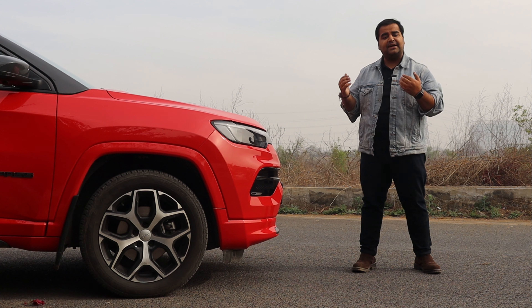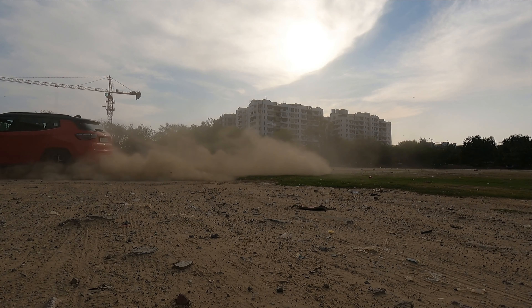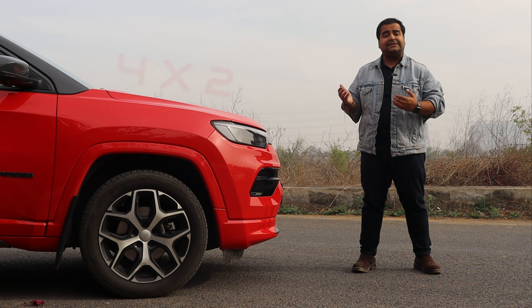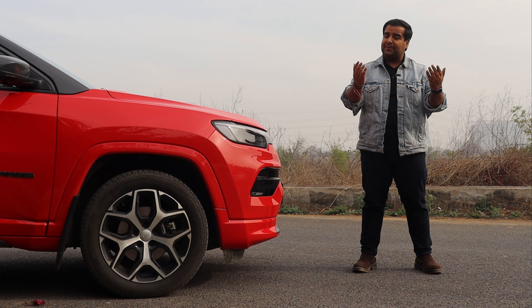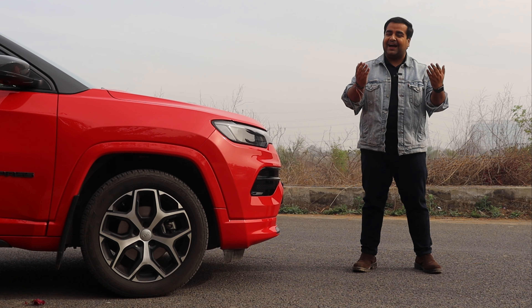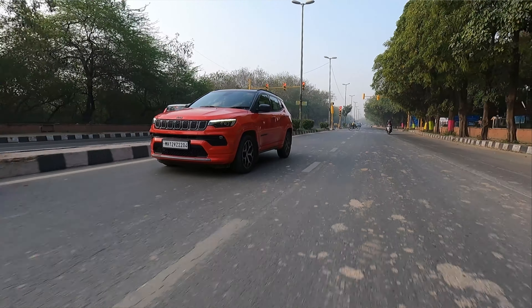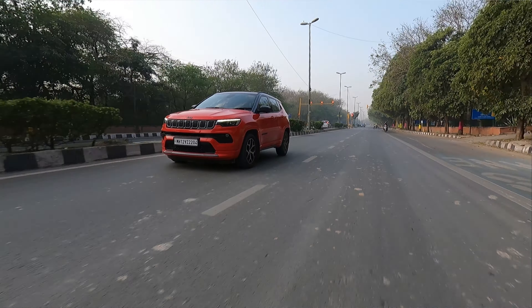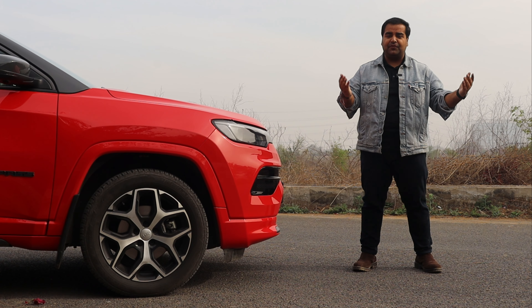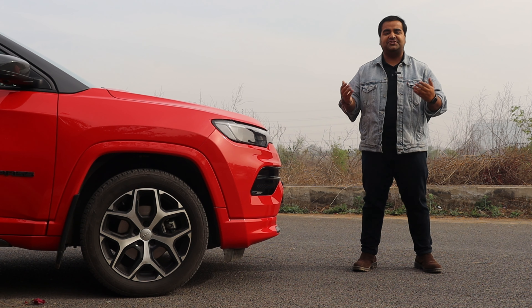Today I have the Jeep Compass variant for you. It is a front wheel drive, or 4x2 variant, with a turbocharged diesel engine coupled with a 9-speed automatic gearbox. I will do a detailed walk around, then take it for a practical drive, and then give my conclusion and verdict. Let's start — this is the 2024 Jeep Compass review.